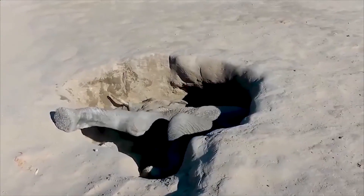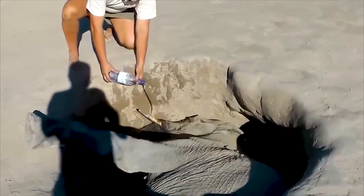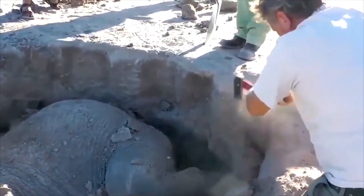While digging a hole to find water, tragedy befell the seven-year-old elephant. The meager amount of water from tourists was not enough to energize this boy, and they had to get him out before it was too late.